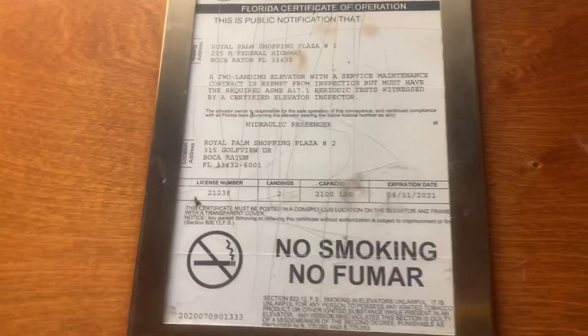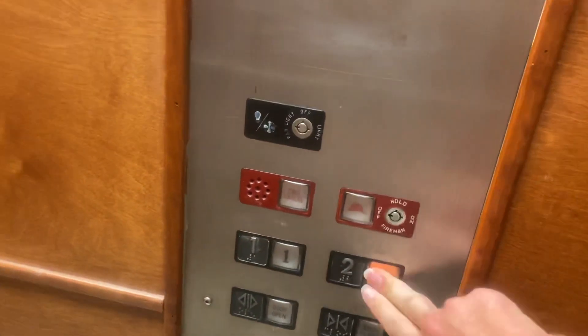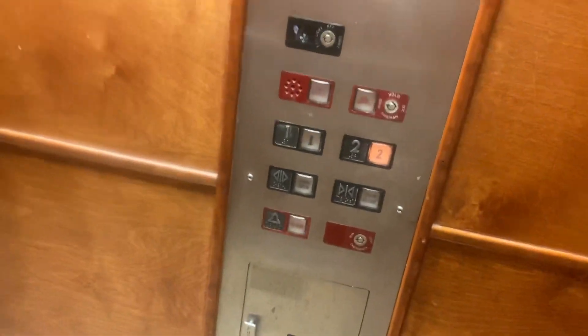Welcome to a reef. I'm on the elevator at our old Palm Shopping Center. Who remembers this thing? It's a very nice elevator.